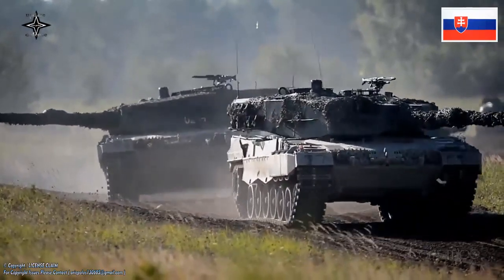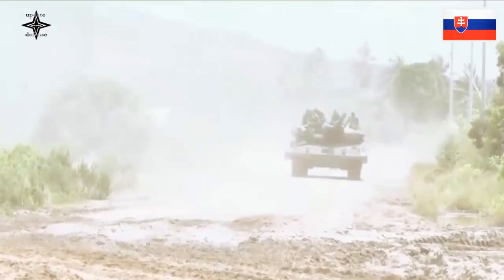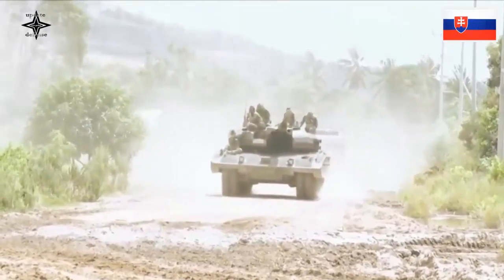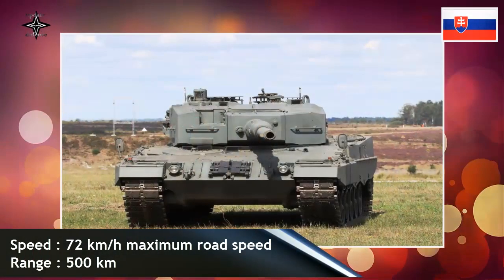In 1977, the German army selected Krauss-Maffei as the prime contractor for the series production of the Leopard 2 and placed an order, with options, for 1,800 MBTs — 990 of which were to be built by Krauss-Maffei and the remaining 810 by Rheinmetall.